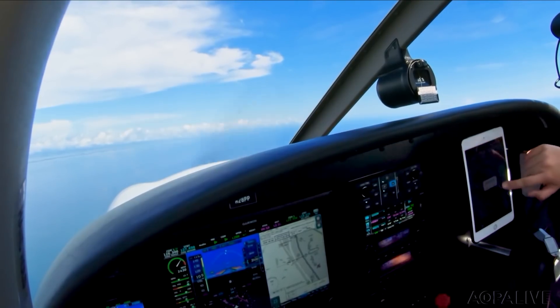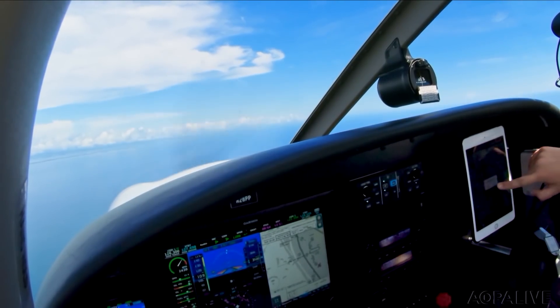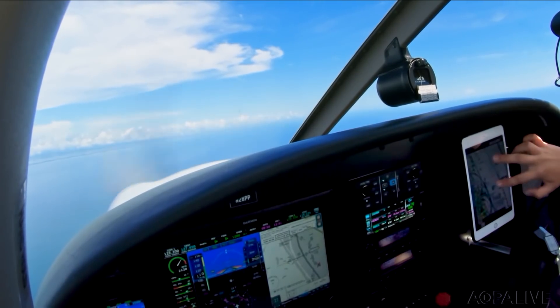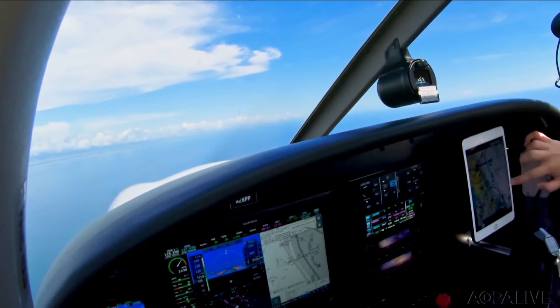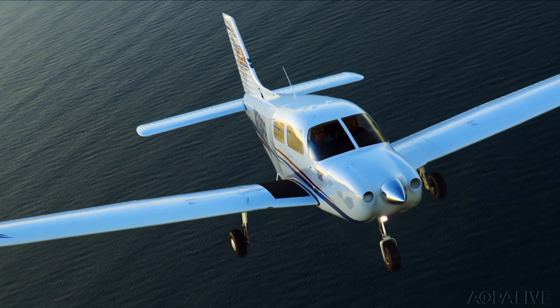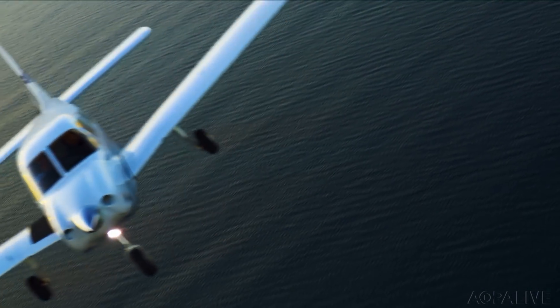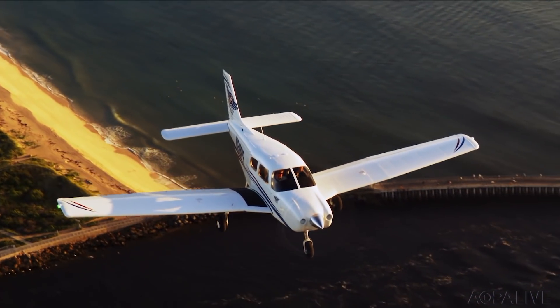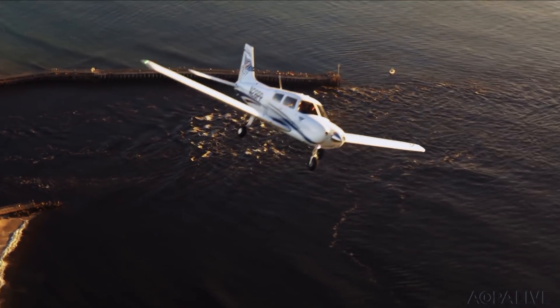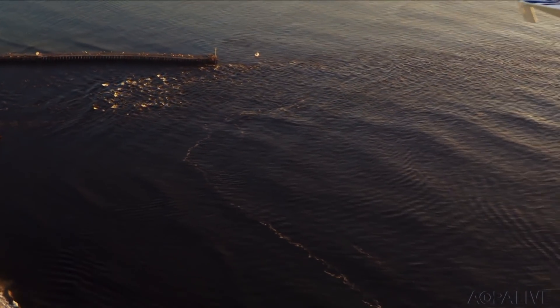It automatically sends the approach to the iPad as well, so you can load the route and have it on both displays. Base price for the VFR version of the Pilot is $259,000; the IFR configuration adds another $26,000.